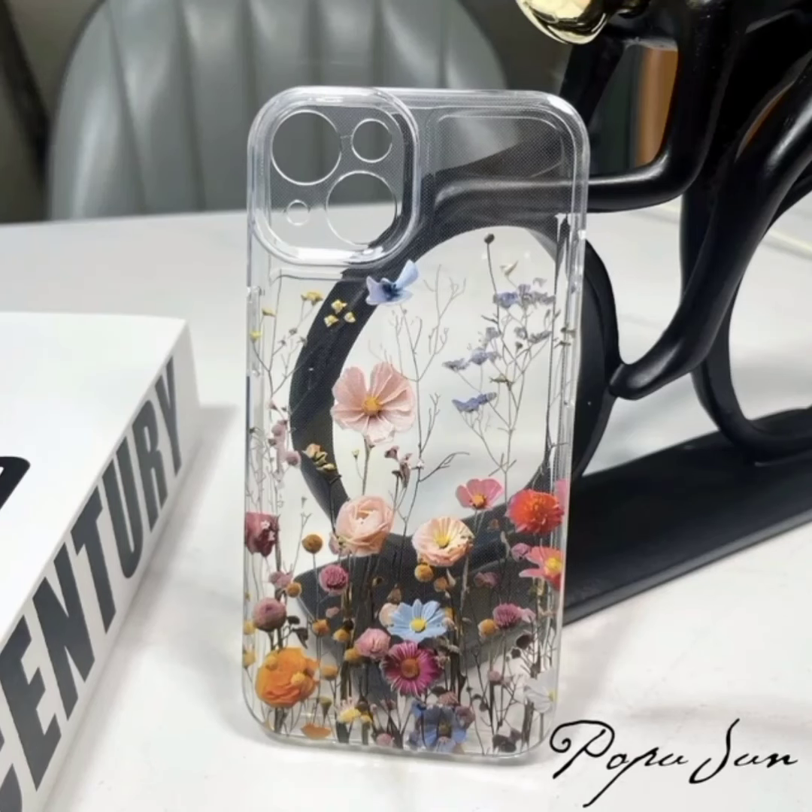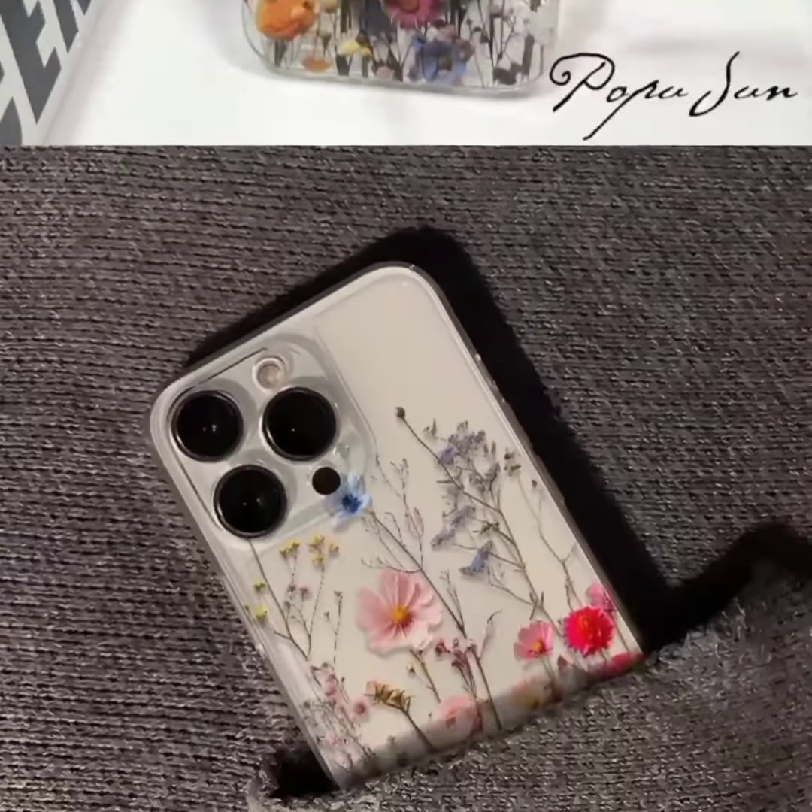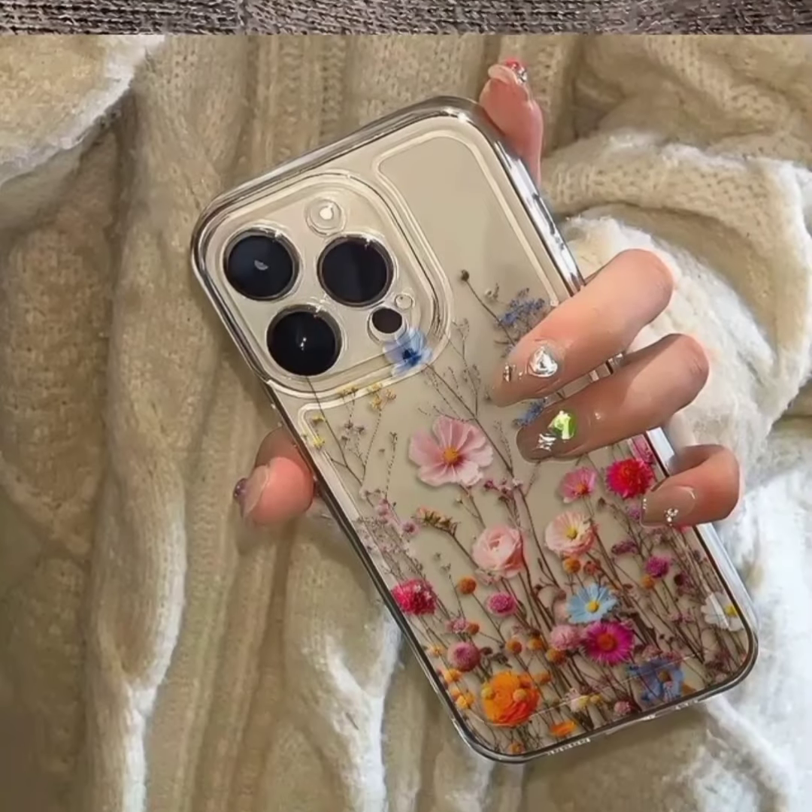Floral Flowers Clear Phone Case for iPhone 16, 15, 13, 14, 12, 11, Pro Max.